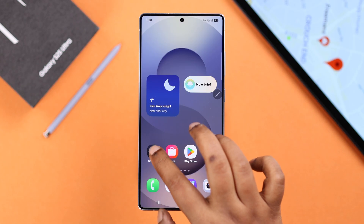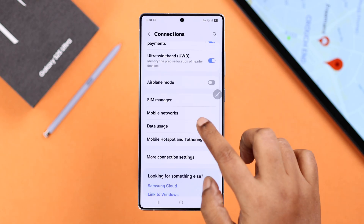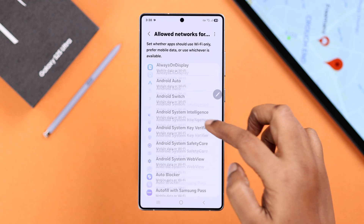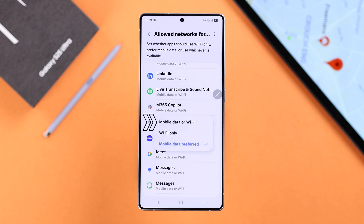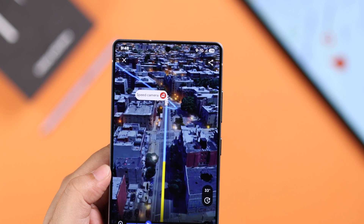Next, open Settings, go to Connections, then Data Usage, then Allowed Networks for Apps. Search for Maps or the specific app, tap on it, and make sure it's set to both Wi-Fi and Mobile Data. In most cases your problem should be solved by now.